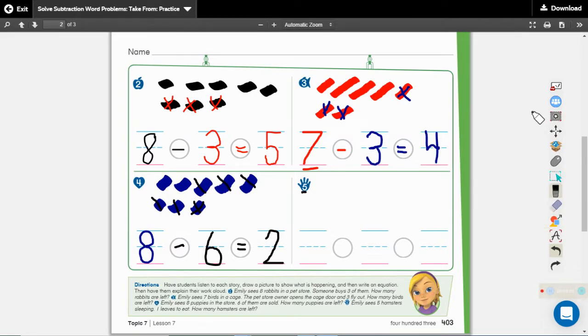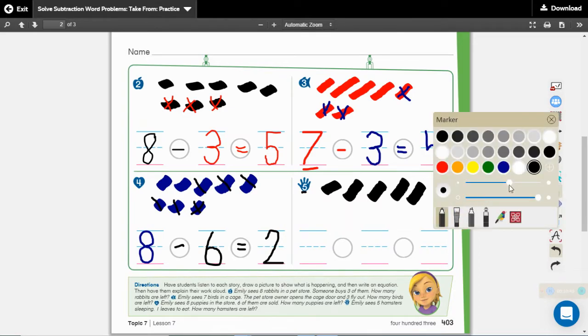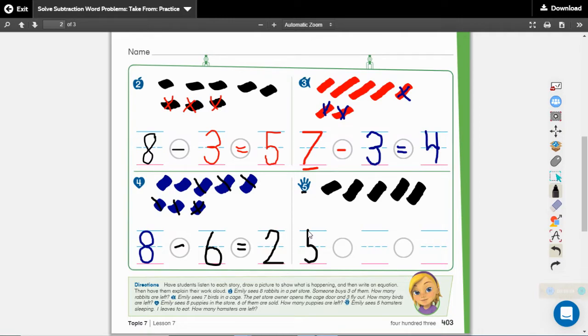Put your finger right up here on the number five in the heart and listen to this story problem. Emily sees five hamsters sleeping. One leaves to eat. How many hamsters are left? Listen to the beginning and listen for the number word so you can tell me how many we start with. Emily sees five hamsters sleeping. What was the number word? Five. How many are we going to draw? Five: one, two, three, four, five. That's how many she saw to begin with. What number goes at the beginning of our math sentence? The number five.